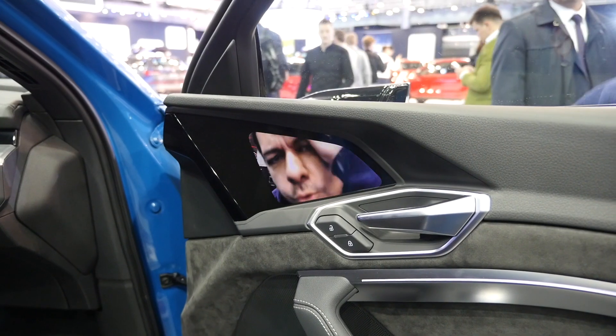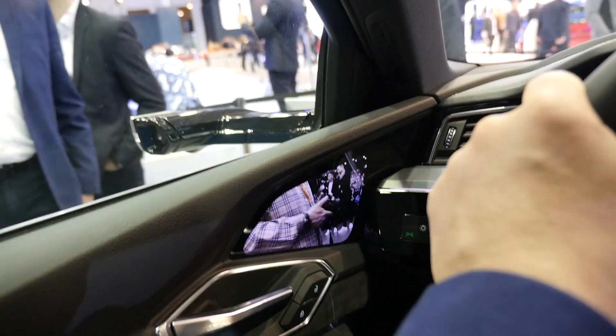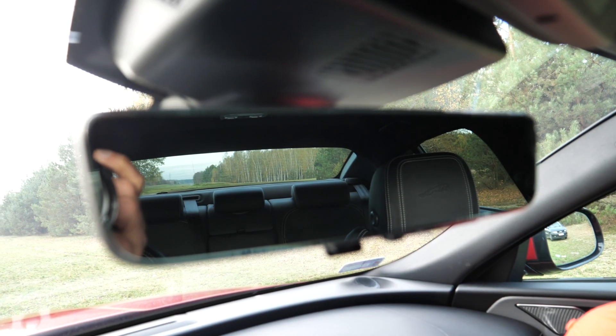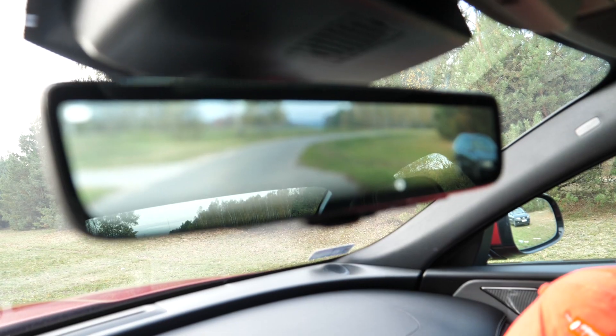Virtual mirrors. This futuristic tech was supposed to replace side mirrors because of aerodynamic benefits. I think the only case of broader implementation right now is the Audi e-tron, but even there it's an option. Meanwhile, Toyota and JLR are pushing the virtual rearview mirror. Theoretically it eliminates a lot of the C-pillar blind spots and helps with visibility when you have tall passengers in the back, but how often do you drive with three NBA players in the rear seat instead of kids? My main problem with these virtual mirrors is eye accommodation between 3D and 2D.